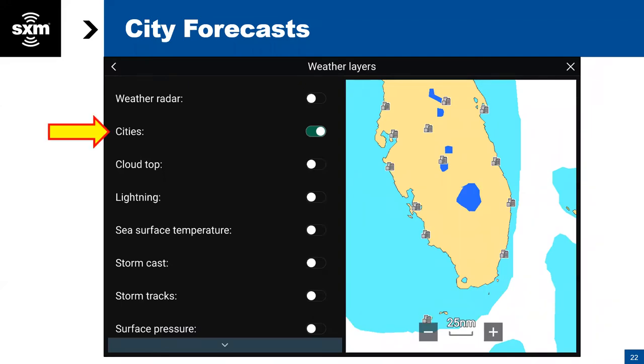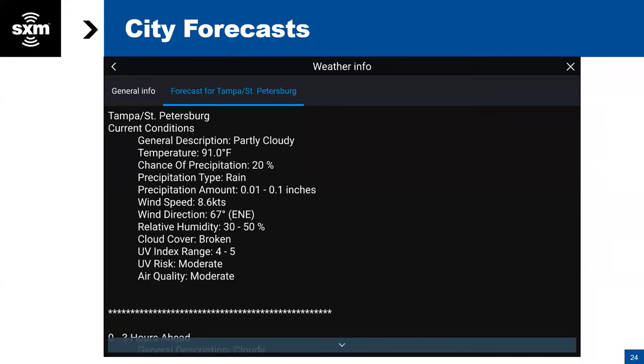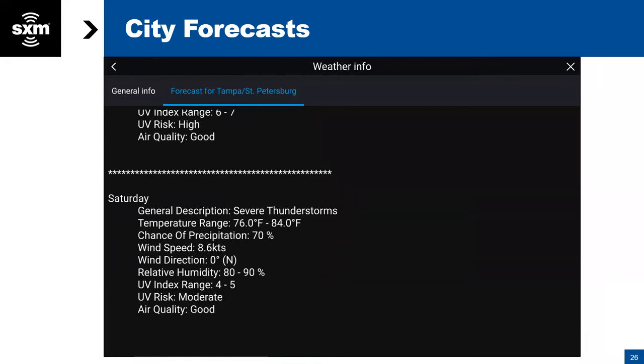Next we're going to talk about the city information layer. The city information takes your larger cities that are putting out a several-day forecast and puts a symbol on the screen that looks like skyscrapers. You can select one of those symbols and a pop-up window appears. From there you can choose the specific symbol you've selected and it will give you the forecast going out several days for that particular location — an overview of what the weather will be doing from a major municipality near you.